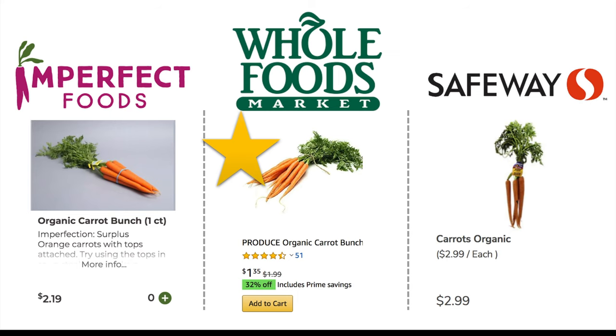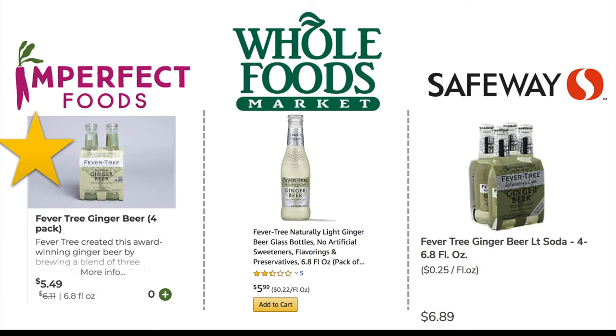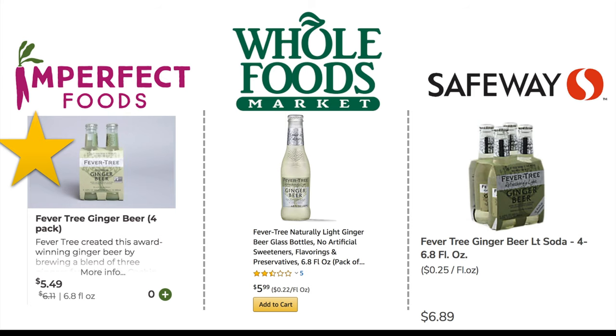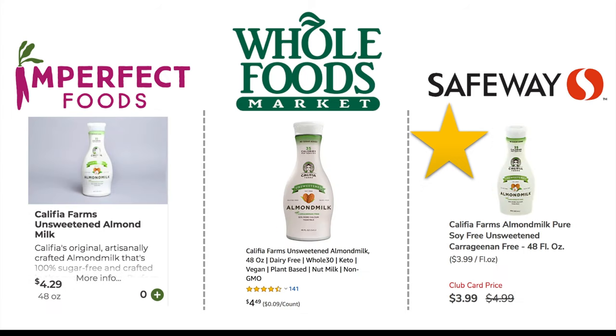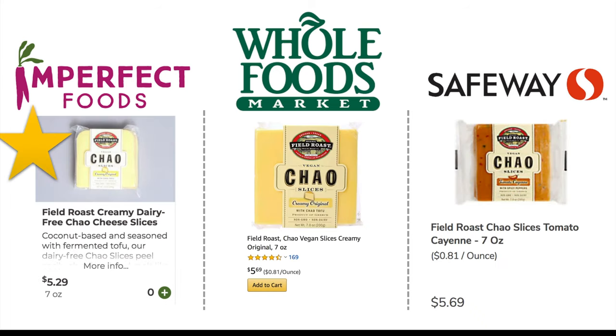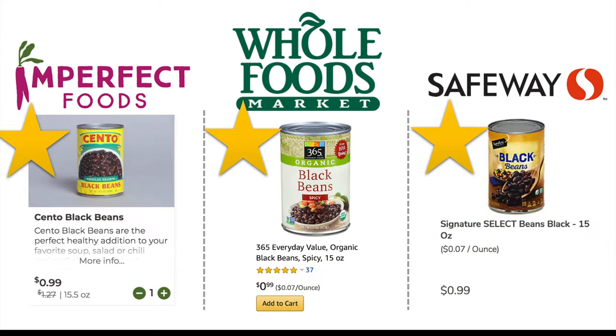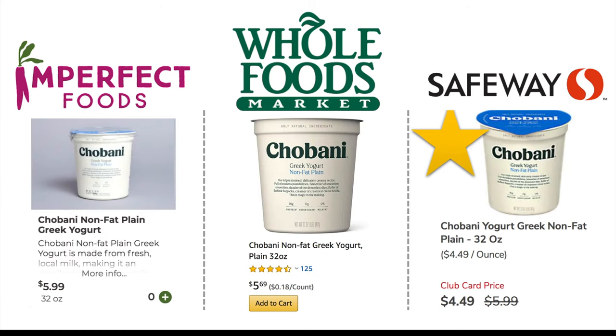Whole Foods had the cheapest bunch of organic carrots. Moving on to beverages: they each had grapefruit LaCroix but in different pack sizes. Per can, it was cheapest with the Amazon Prime discount from Whole Foods. Imperfect Foods had the best price for a four-pack of Beaver Tree ginger beer. It was a tie between Safeway and Whole Foods for a half-gallon of Clover organic whole milk. Safeway had the best price for almond milk. For meat, dairy, and protein alternatives: Safeway had the best price for ground beef. Imperfect Foods had the best price for cheddar cheese slices. Safeway had the best price for Hodo tofu nuggets, which, by the way, are excellent — you should definitely try those. Imperfect Foods, Whole Foods, and Safeway all tied for a can of black beans at 99 cents.